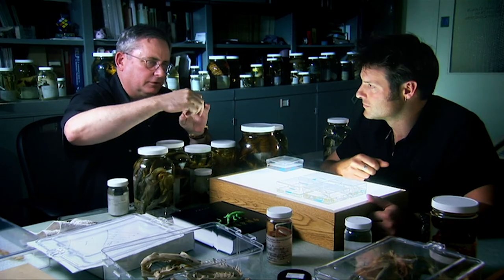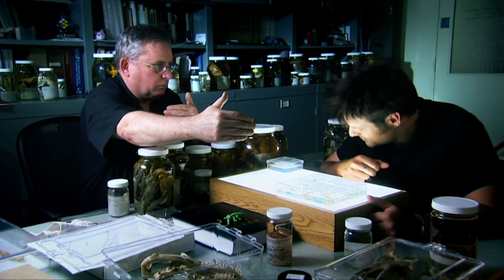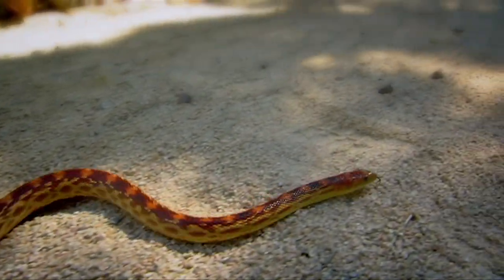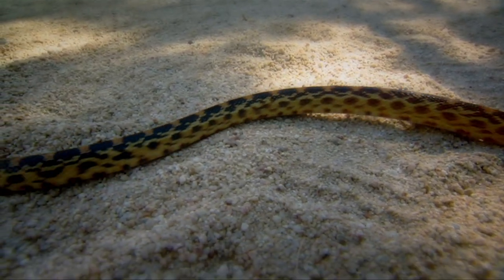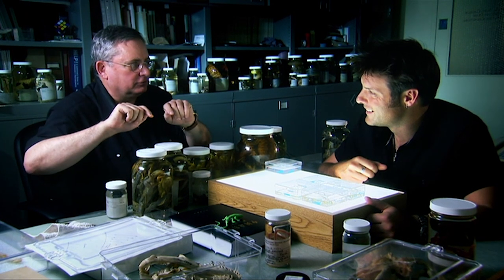The thing about limbless lizards is not that they lose their limbs so much as that the vertebral column gets longer and longer. So the wheelbase gets longer, and that flexure then becomes multiple. At that point, they're in a sense swimming through their environment, and that's the point at which you can start to lose your limbs.